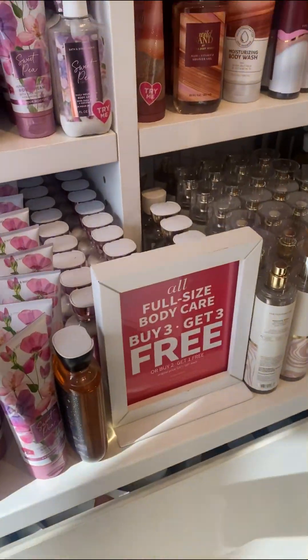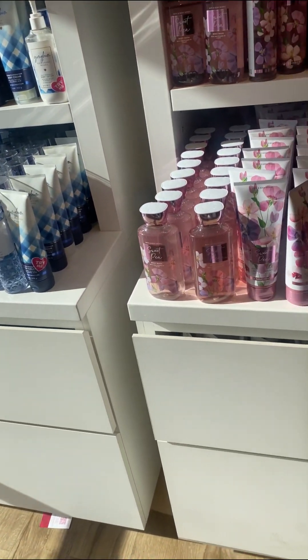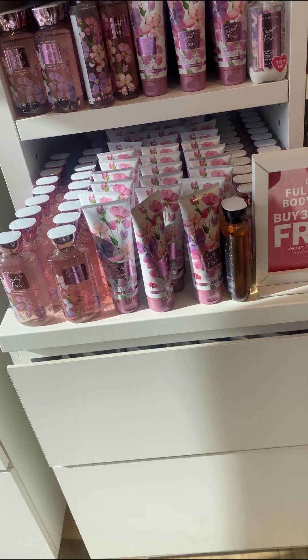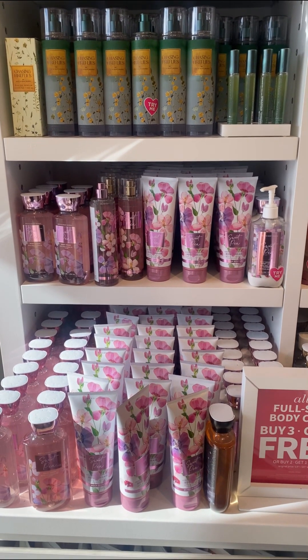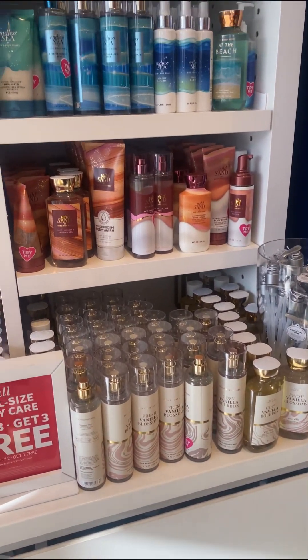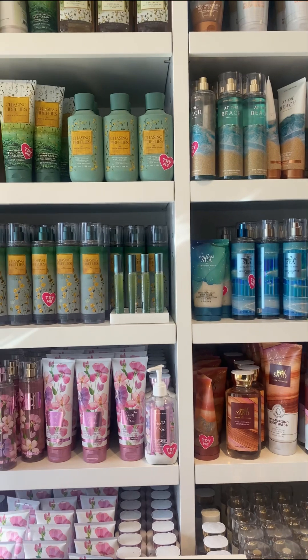Right here the same old same old body care: the sweet pea, the gingham. Right now the deal is buy three and get three free. Sweet pea is an oldie but goodie, and then there's the cozy vanilla bourbon I believe.